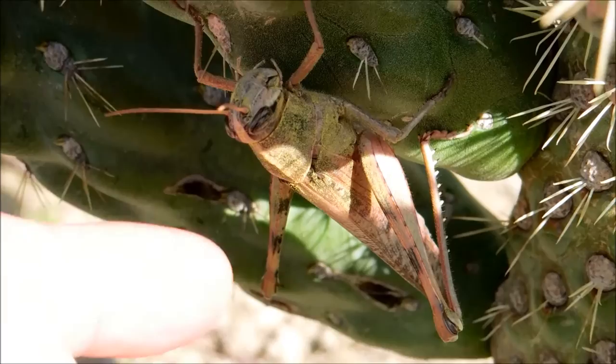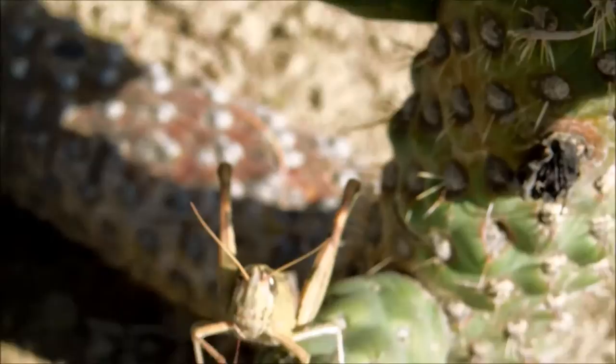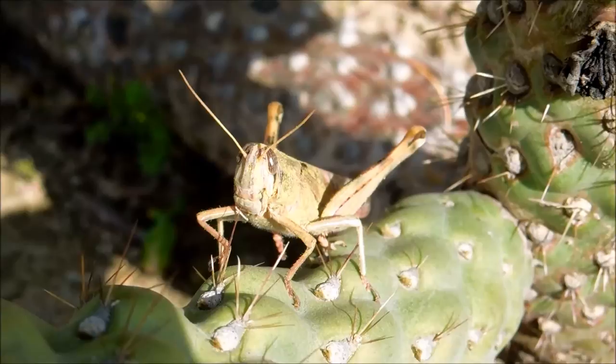It's a large grasshopper, reaching lengths of up to 10 centimeters. Unlike the orange-legged grasshoppers I documented in an earlier video, the vagrant grasshopper seems to have no fear of humans. As you can see, it has cryptic coloration that provides camouflage — its primary defense.